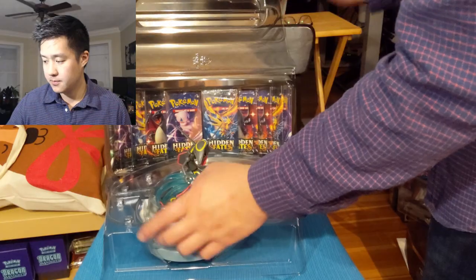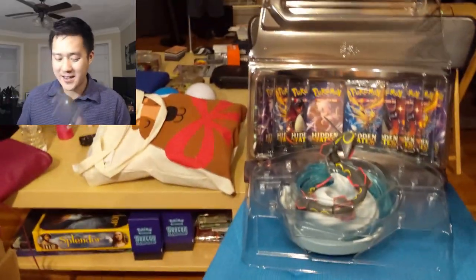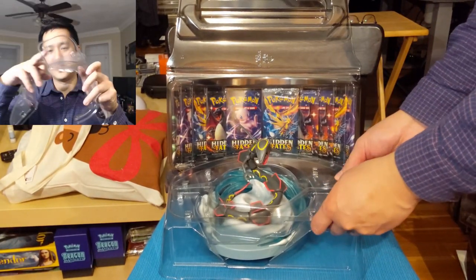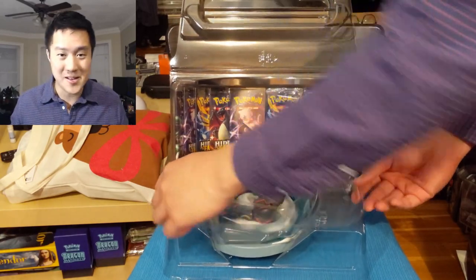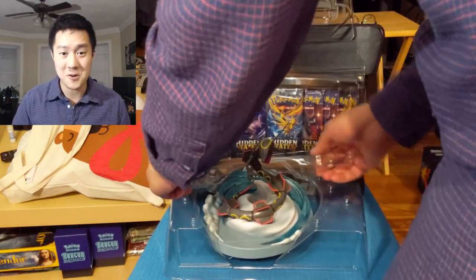The Pokemon Company was not successful in designing packaging that could keep this awesome figure safe. They did have these four punch tabs to basically try to strap it down, so it wasn't a terrible attempt even though it didn't work. And this product also comes with a playmat.